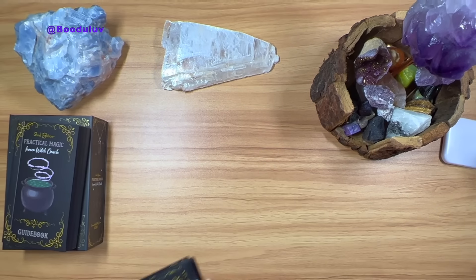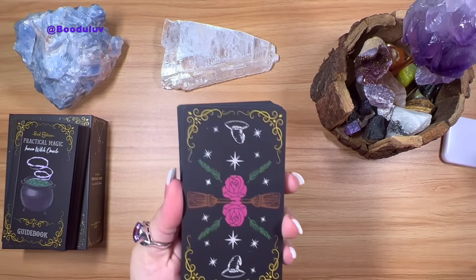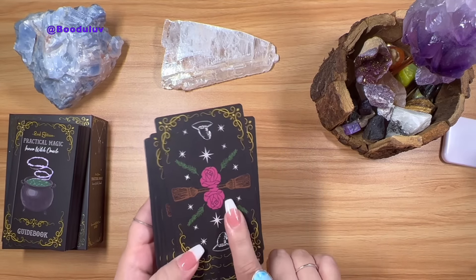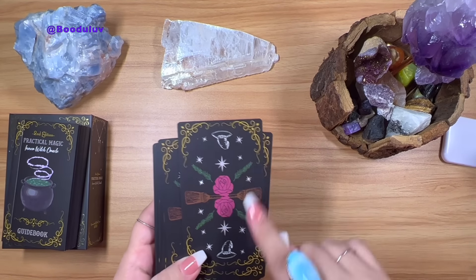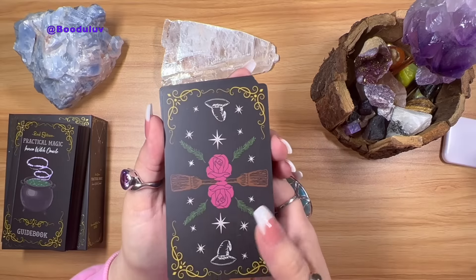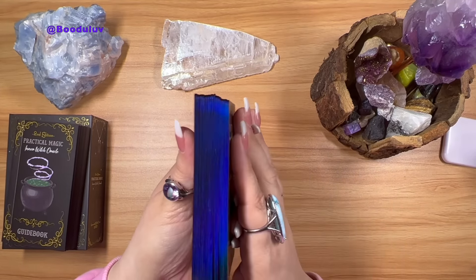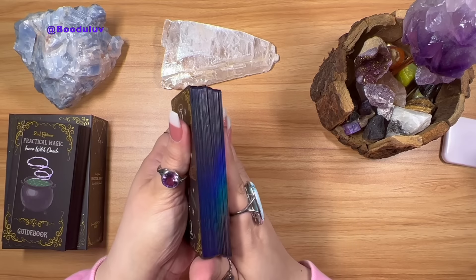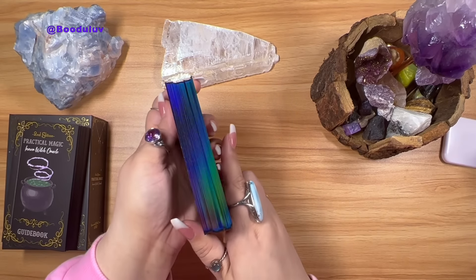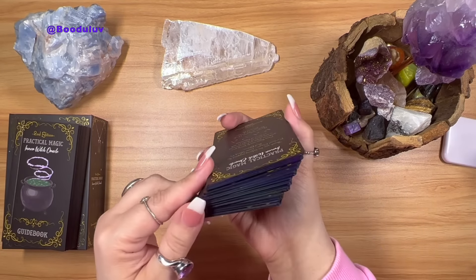Now let's look at the backs and the edging. These are the backs — gorgeous. I want to get this pin; it has little witch hats and gold edges. The edges are to die for — look at that edging. It's black hollow. I don't know if you can see that but look at that edging. Oh god, this is my favorite edging — the black hollow.